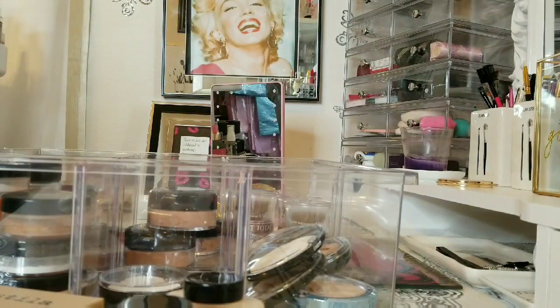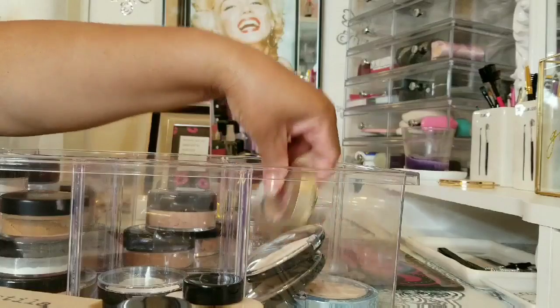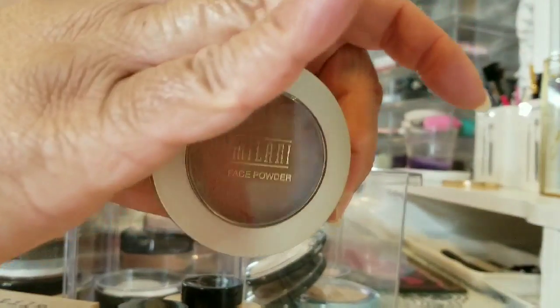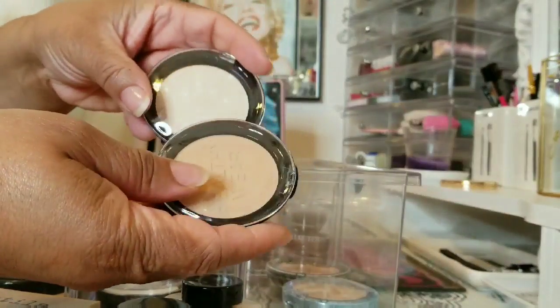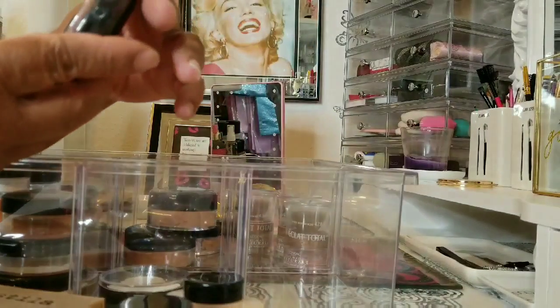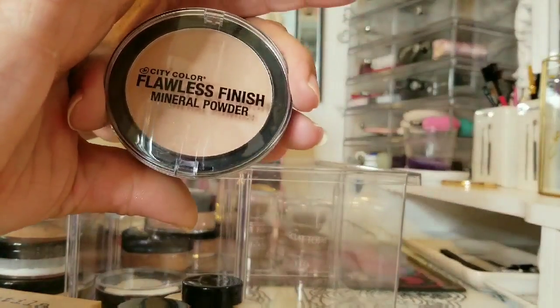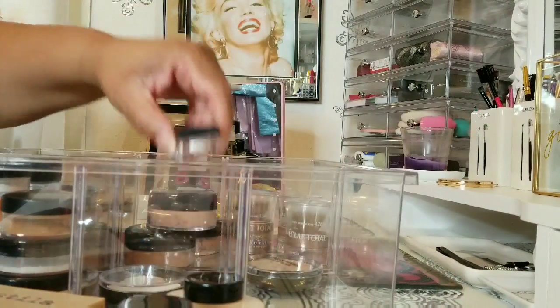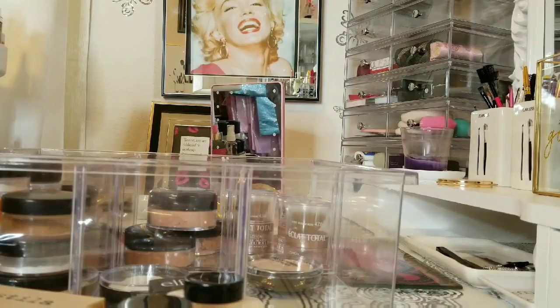Physician Formula, I forgot about this Milani — I really need to use that, looks like I haven't touched it. More Physician Formulas and my City Color Flawless Finish Mineral Powder in Buff. Then I have my Elf Under Eye Setting Powder. That will conclude my setting powder drawer.